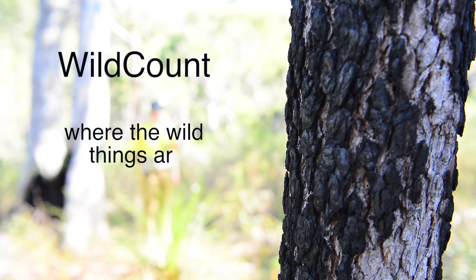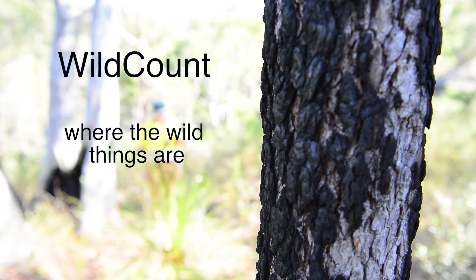Grazing, browsing. Weeds. Haven't seen any.